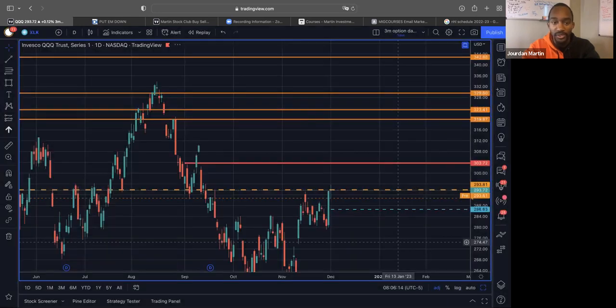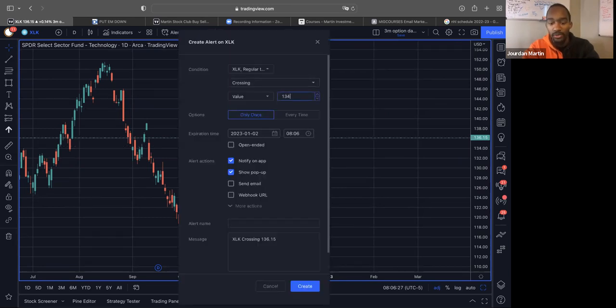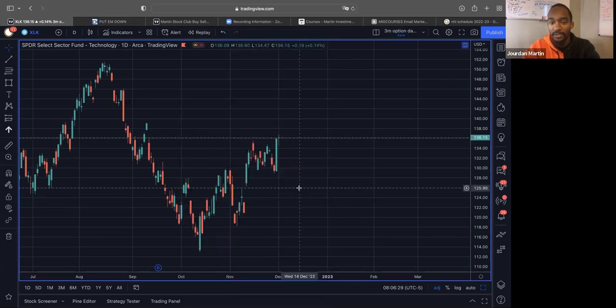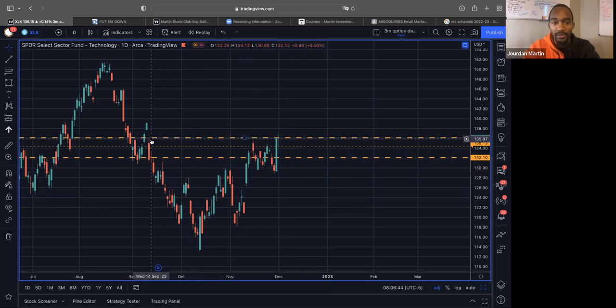Let's go look at XLK — it's pretty much more of the same, same story, same concept. Breaking the low of this, which was 134.47, I'm going to set it for 134.45, looking at it coming down to about 132.10. That's just because of where a bunch of price is sitting. We see it was also previously rejecting things over here — rejection, rejection, rejection.